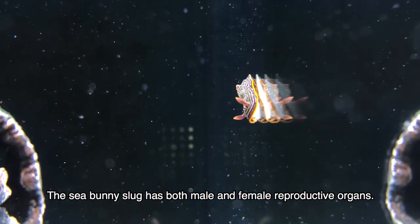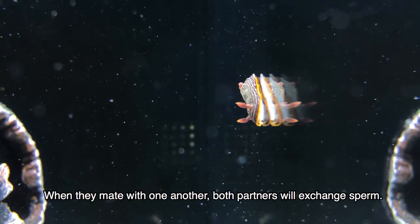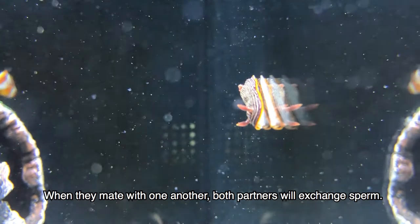The sea bunny slug has both male and female reproductive organs. When they mate with one another, both partners will exchange sperm.